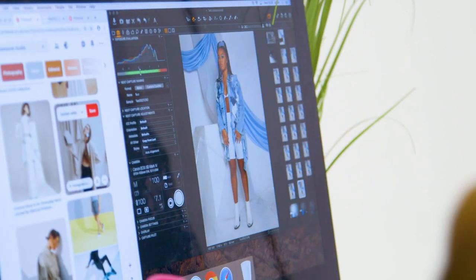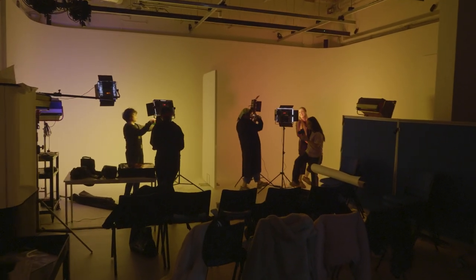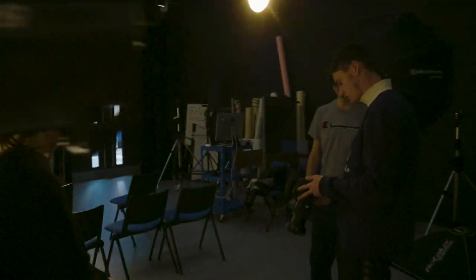I chose this course because I was interested in how people express themselves through fashion and was interested in photography as well. I found it really interesting that there was a course that combined both, and I wanted to explore that with my creativity as well.